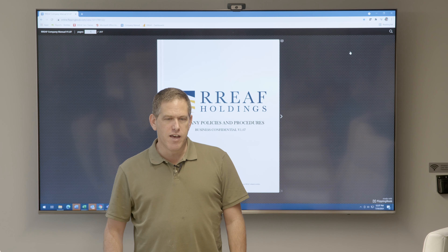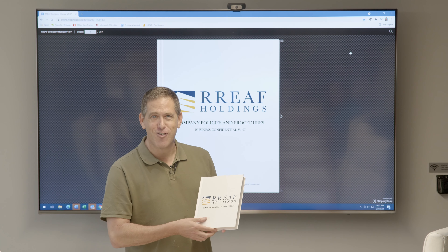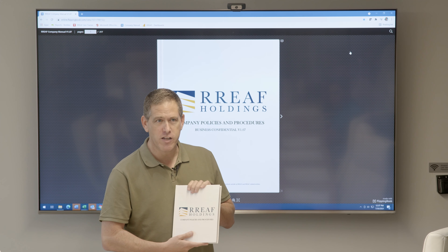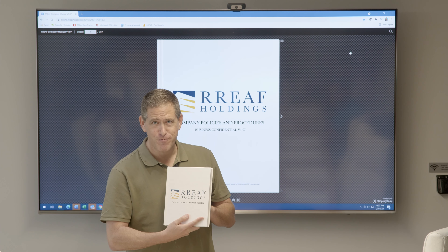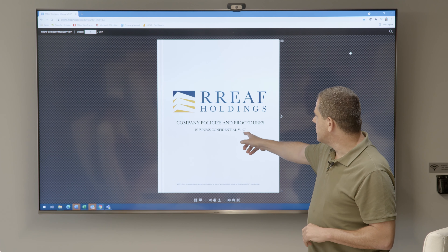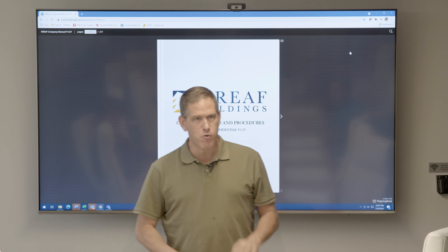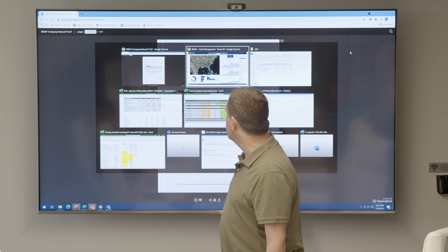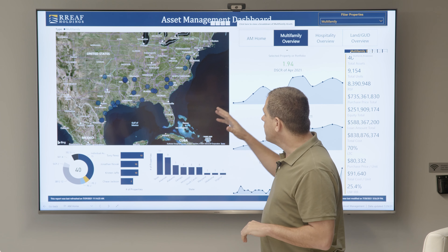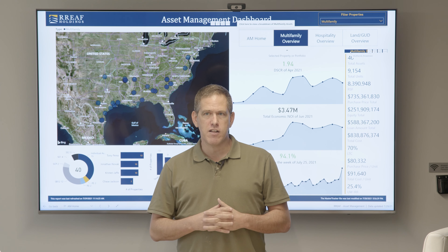I'll be talking about operations today and we're going to focus on two things. One is our fantastic company manual — this is our hard copy, but we'll be using the digital version. Ali Irving and I have worked on this for a very long time; Ali did most of the writing. The real version we use is online and we're already at version 1.07 — we update it every week. The other thing I'll talk about is our analytics, our Power BI system — Microsoft Power BI — which is a business intelligence engine. Everything you're seeing we've built in-house.